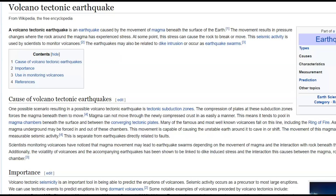Wikipedia has a page about volcanic tectonic earthquakes. A volcano-tectonic earthquake is an earthquake caused by the movement of magma beneath the surface of the earth. The movement results in pressure changes where the rock around the magma has experienced stress. There are some areas at Yellowstone where the pockets of magma are only 600 feet below the surface. This is why we can have smaller earthquakes preceding a large eruption at Yellowstone compared to outside of the magma chamber, where they would have much larger earthquakes.